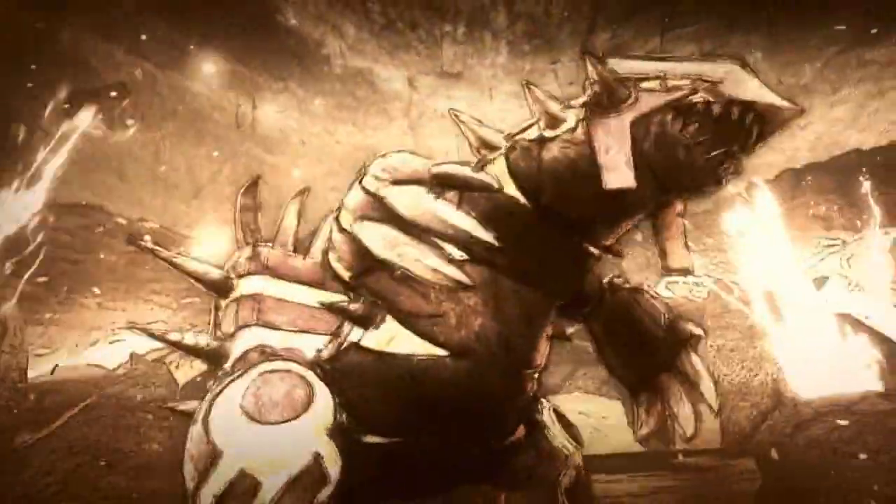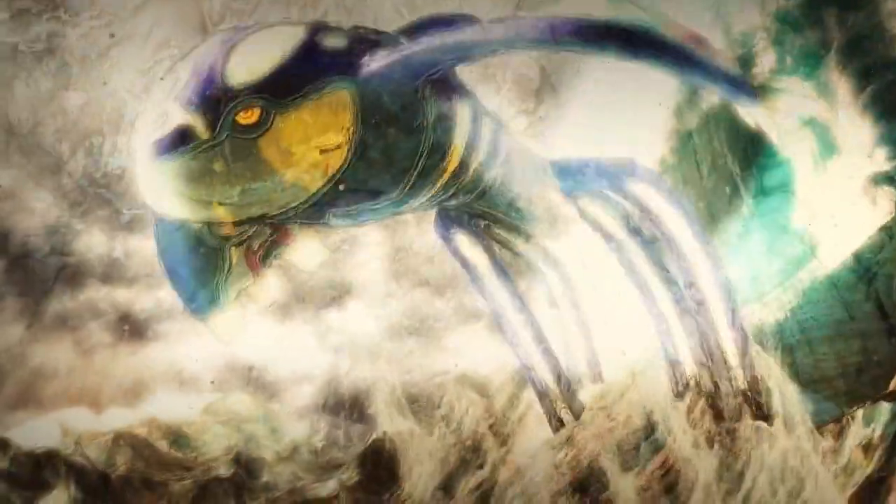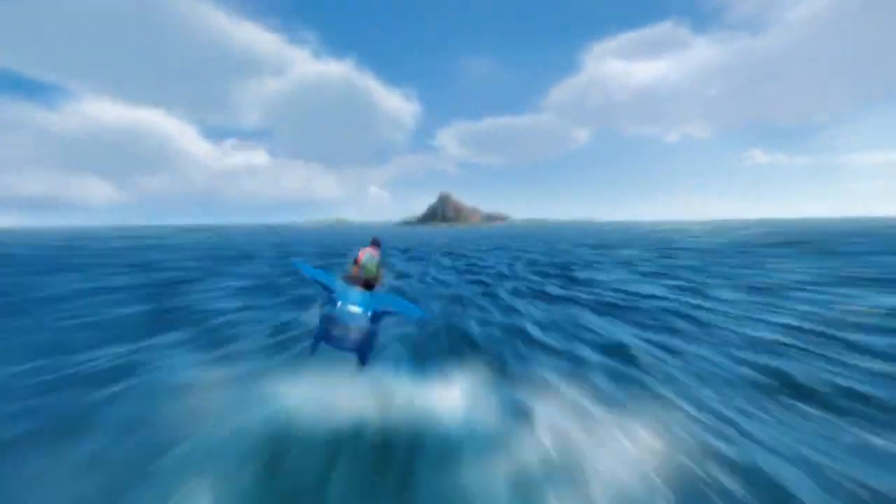Hello to my Purple Bandidos, I'm Purple Rodri and welcome to my analysis of the newest trailer of Pokemon Omega Ruby and Alpha Sapphire, that just premiered during the Nintendo Direct for E3.